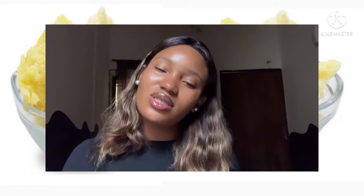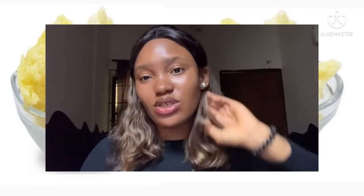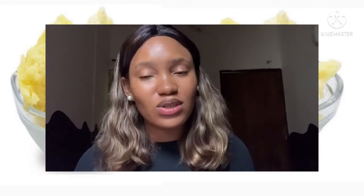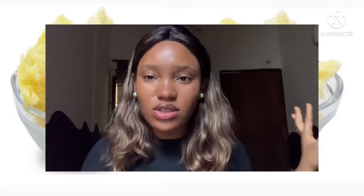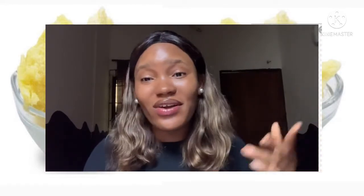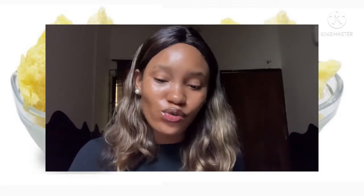So the first product today is Jergens. I won't be saying too much about this product because I already told you about everything you need to know about shea butter. These products are good for your face, hands, body, and generally all over your skin. Jergens has been in the market for a very long time. You should try their product out if you haven't already.